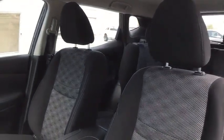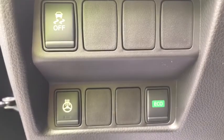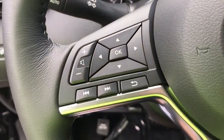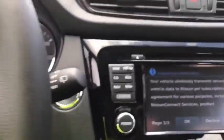Traction control, keyless entry, steering wheel audio controls, stability control, backup camera, anti-lock braking system, Bluetooth, adjustable steering wheel, power steering, keyless start, cruise control, four-wheel disc brakes, aluminum wheels, climate control, AM FM stereo radio, rear defrost, front wheel drive, power door locks, trip computer.